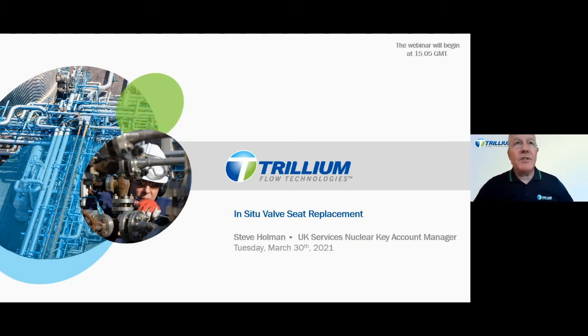Good day everyone and welcome to today's session in Trillium Flow Technologies Technical Webinar Series. My name is Barry Evans, Business Development for Service, and today we're going to hear from Steve Holman, Nuclear Key Account Manager, with a presentation on in-situ valve seat replacement, focusing on high-pressure welded in-line main steam valves. Today's solution focuses on a service-based resolution for critical valve isolation issues due to mechanical seat failure, through the replacement of the valve seats without having to remove the valve from the line.